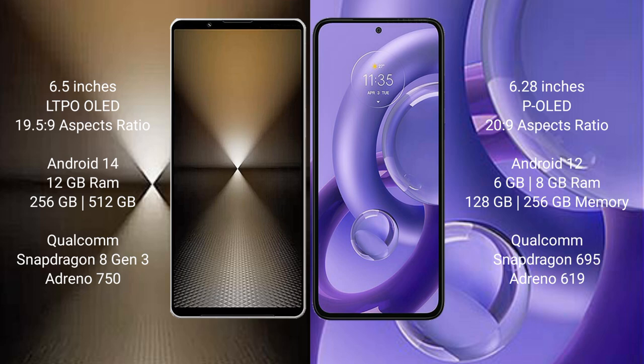The Sony Xperia 1 Mark 6 runs on Android 14, while the Motorola S30 new runs on Android 12. The Sony Xperia 1 Mark 6 comes with 12GB RAM and 512GB or 1TB internal storage.